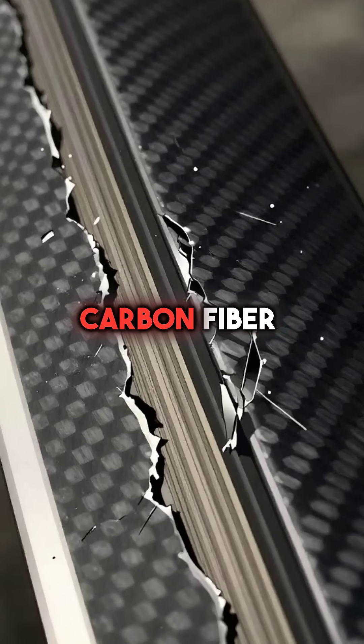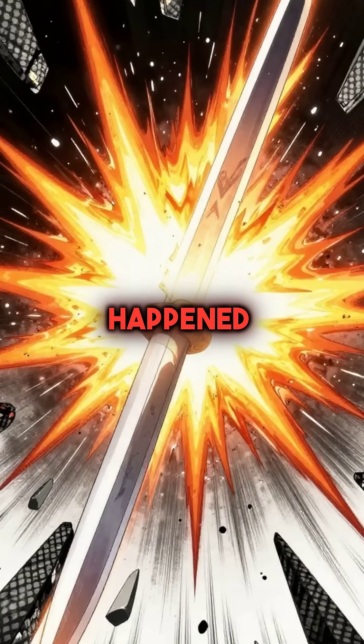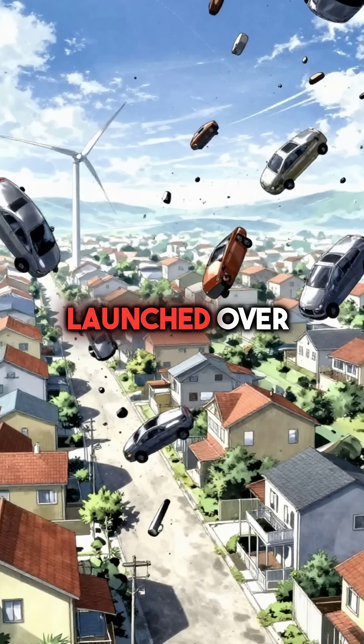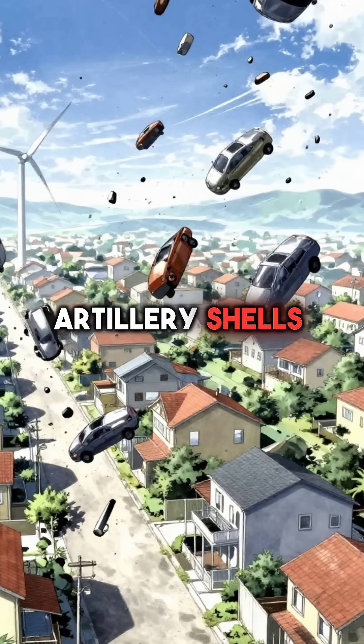Suddenly, the carbon fiber began tearing apart layer by layer. Then it happened. The blade exploded like a grenade. 20-ton fragments launched over half a mile, smashing through houses like artillery shells.